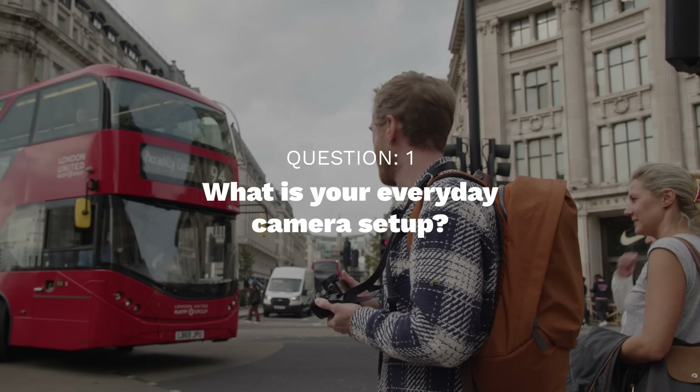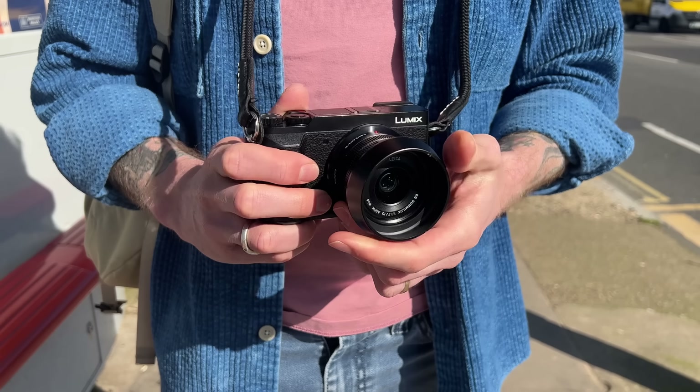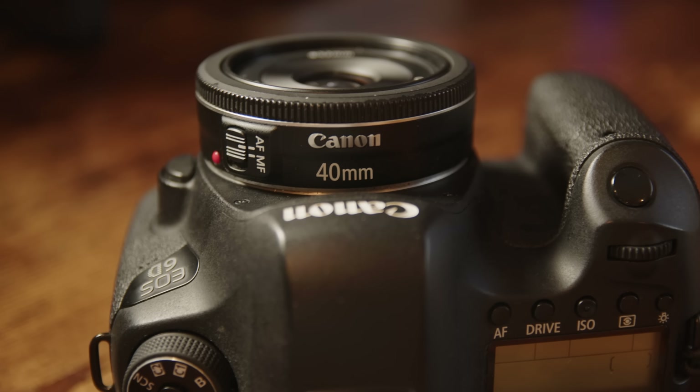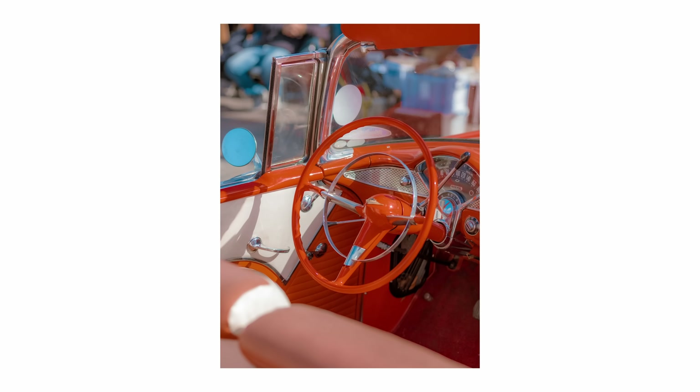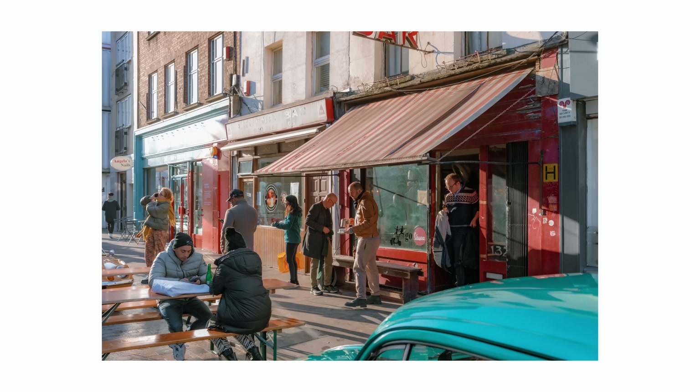What is your everyday camera setup? I'd kind of chop and change between the Lumix GX80 with the 28mm equivalent lens, or a Canon 6D with that lovely sharp 40mm lens which I made a video about recently. I am favoring the Canon 6D at the moment just because I love an optical viewfinder and I like having access to a full frame sensor. I always find myself coming back to a DSLR — I just think you can't beat a DSLR.